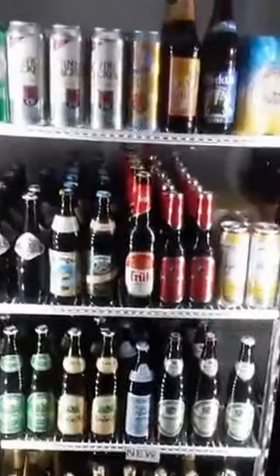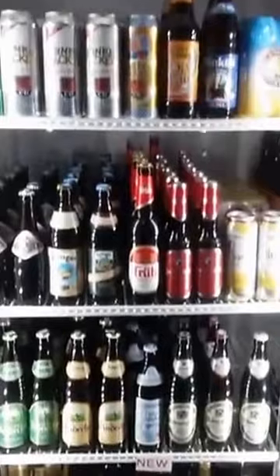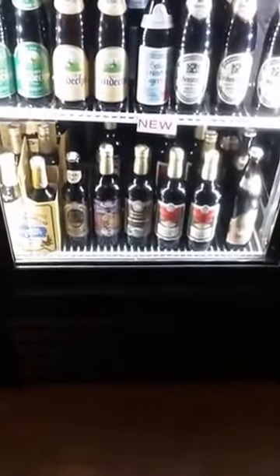This is our import section with good German beers. We've got Dinkelacher, Fru Kolsch, Endex — some good German stuff — and then the Samuel Smith collection from the UK.